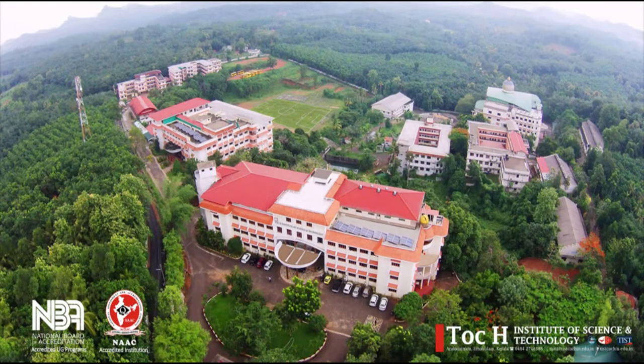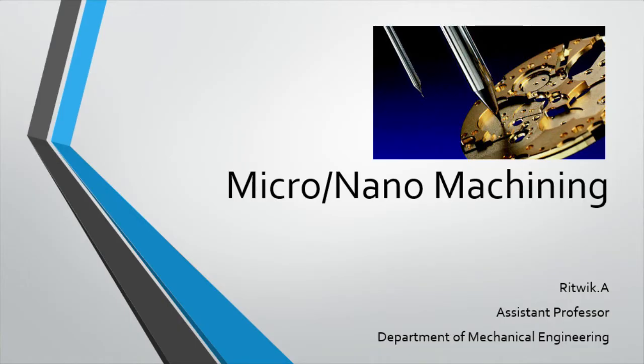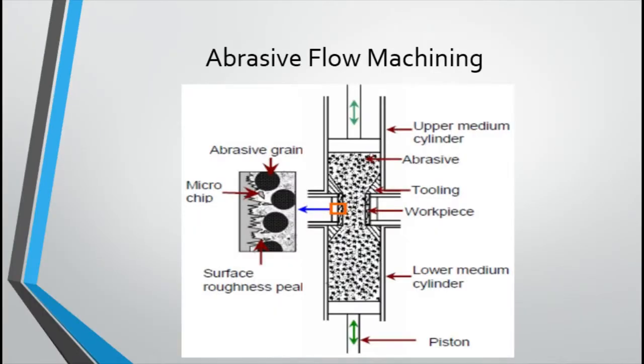Dear students, the great scientist Albert Einstein once said, 'In the middle of every difficulty lies an opportunity.' Let's utilize this difficult time for learning something new. As we all know, learning should never stop. So with that, we can continue our session on micro-nano machining. In this presentation, we will be mainly focusing on the abrasive flow machining process.